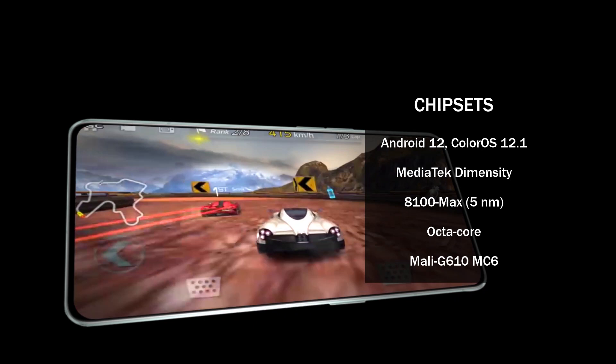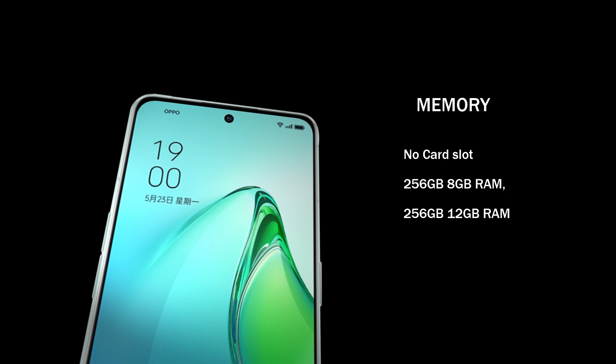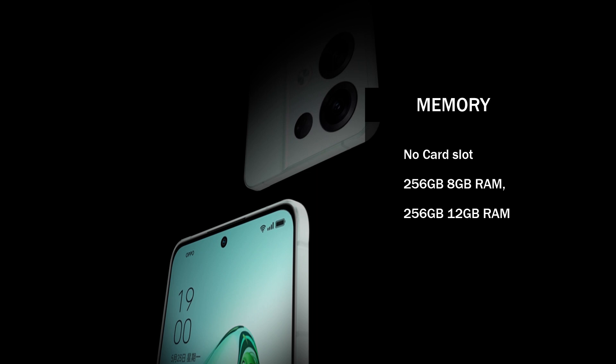On the Oppo Reno 8 Pro Plus, you'll enjoy playing games and performing intensive tasks. The Oppo Reno 8 Pro Plus has 256GB of internal storage and either 8GB or 12GB of RAM. On the other hand, it lacks a microSD card slot.